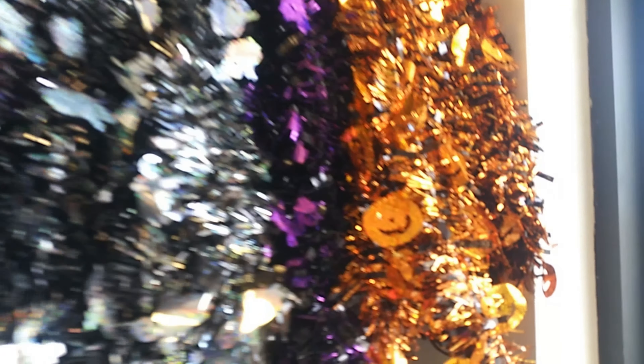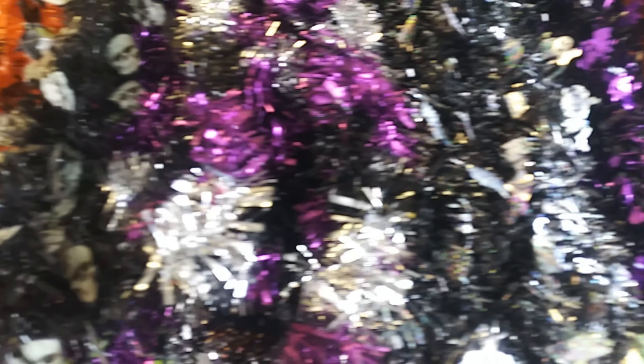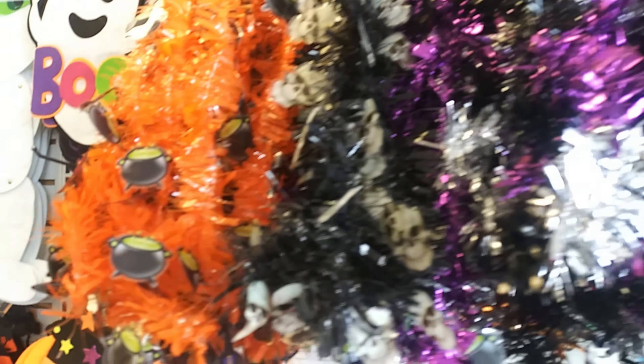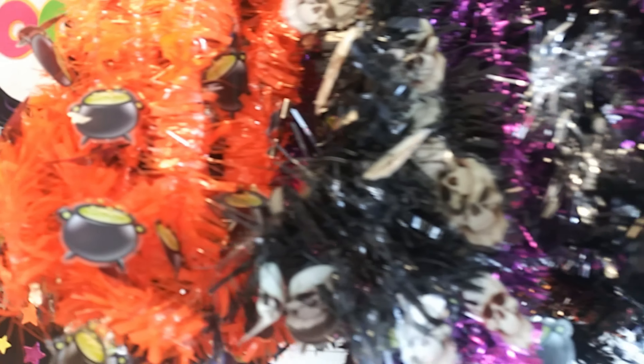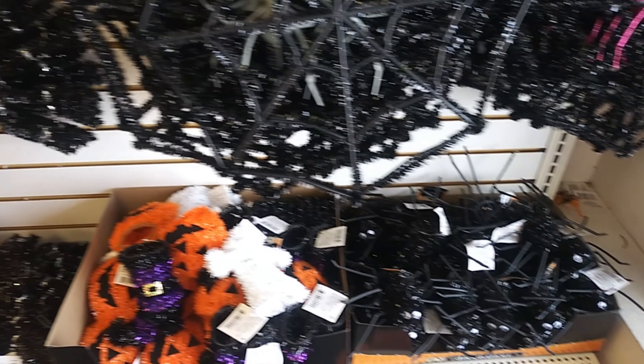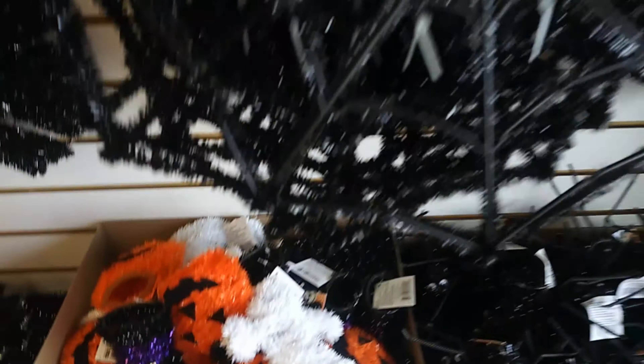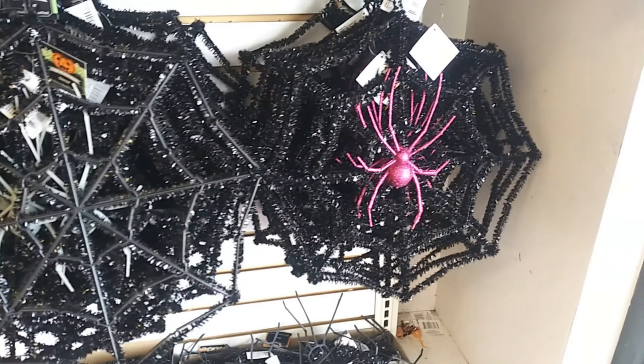Here we have some garlands — pumpkin. The fluorescents were bad so it's hard to focus. Some witch cauldrons, skulls, glittery spider and spiderweb, more spiders, and pumpkin ghosts. The witch's boot is new this year, and I think they had a witch's hat too.